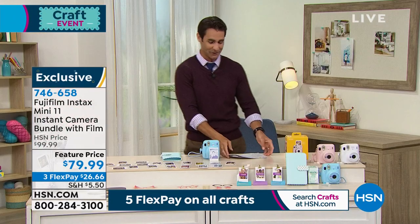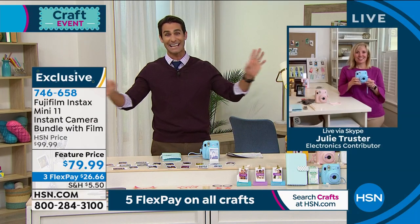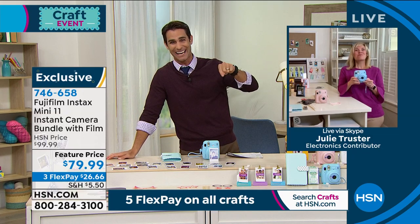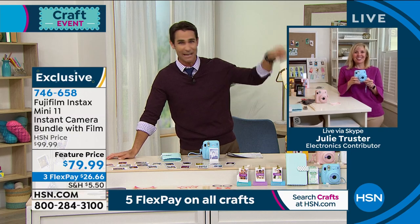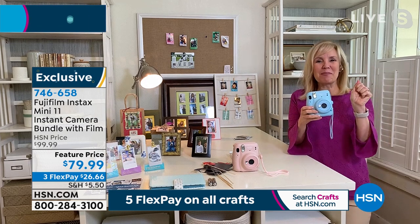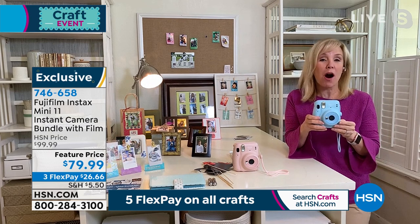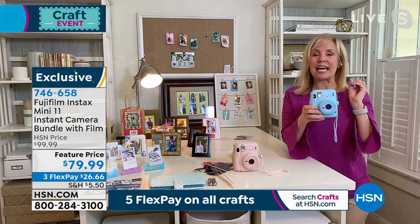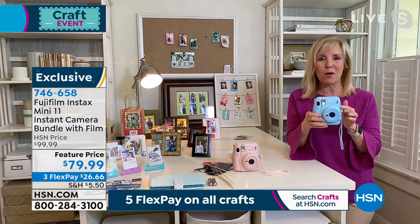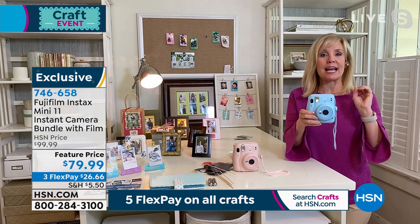Julie Truster joins back to walk us through how fun this is. Ty notes the blue one is already in his HSN shopping cart. Julie says it's instant fun and instant gratification — a camera and printer all in one. It's Fujifilm, a name we know and trust, and it's their latest and greatest model. Everything with this model is automatic — it's the easiest of all the models.